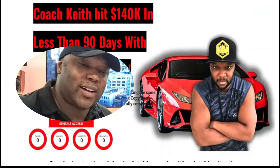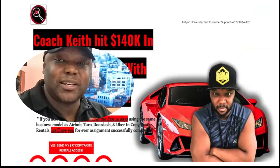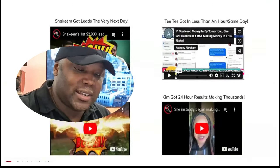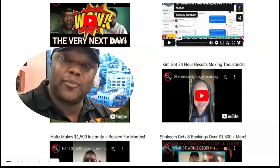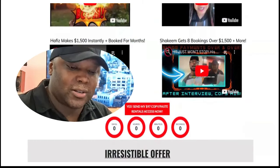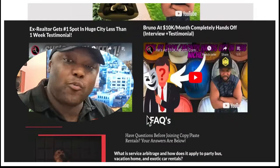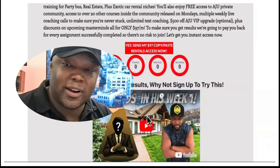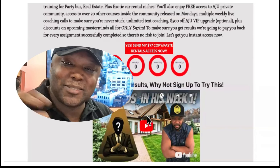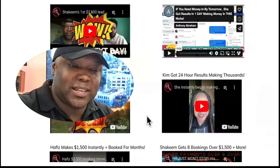You should start a rental business, in my honest opinion. If you've seen my testimonials, you'll know that Coach Keith hit over $140K in less than 90 days. The majority of people that come through here get results in the first 24 to 48 hours because we teach you the same thing we teach everybody else, and it just works. Right now it is only $97, but that will be going up. You don't have any overhead, you don't have to hire or fire anyone, you don't need any physical assets or business machines. It's all virtual — you just make money every single day once you set this up.